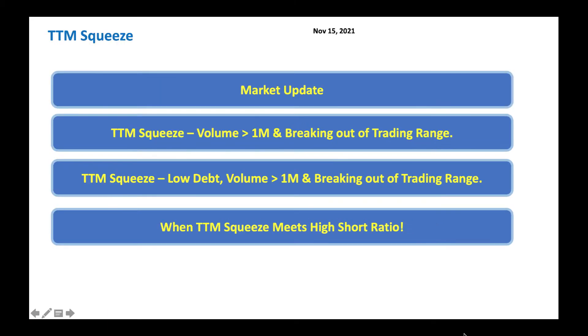Hello friends, this is Radha Sastri from Raj Option Trading. Today is November 15, 2021. Let's do a quick look at TTM Squeeze. TTM Squeeze is an indicator by John Carter that tells you when a stock is going to go out of its trading range, go higher or go lower pretty quickly. In this segment we'll look at stocks that can go higher quickly.